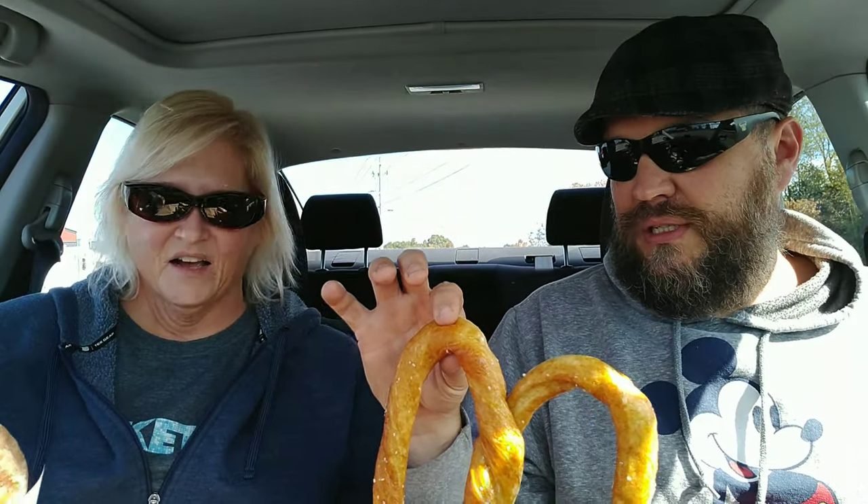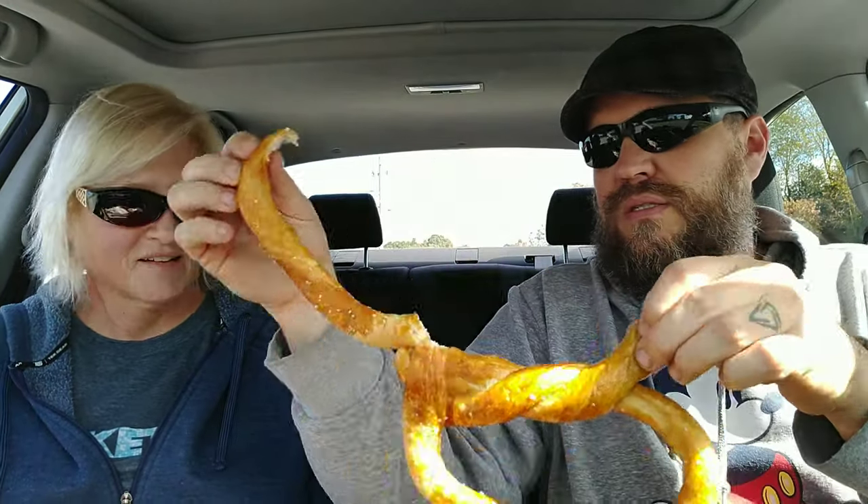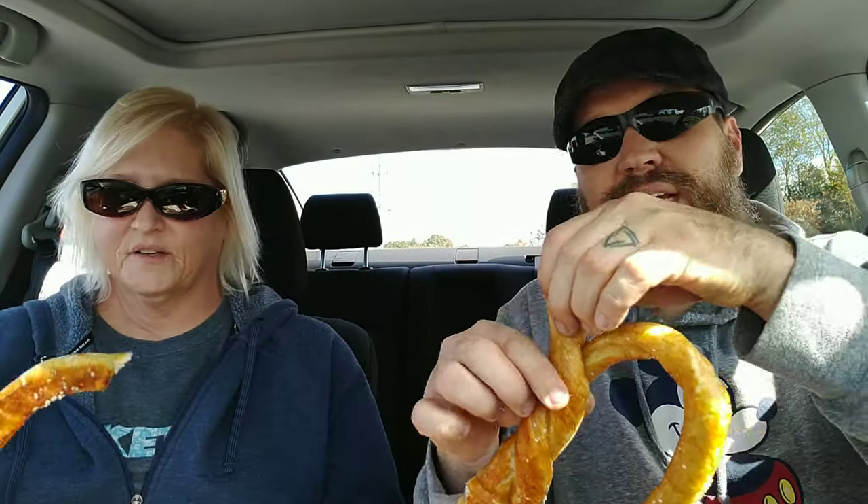So which one do you want to try first? I will say this — the cheese sauce is cold, which I wish it was warm, but hey, that's what it is. I like it just natural. Really good, very buttery. I'm gonna try it with a little bit of cheese sauce.